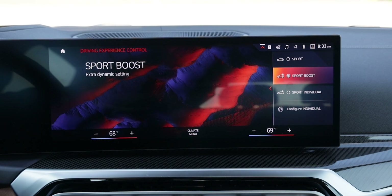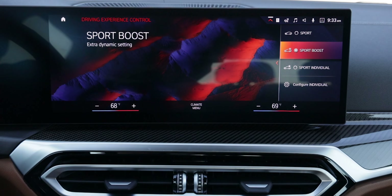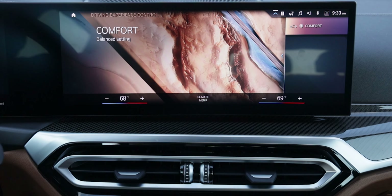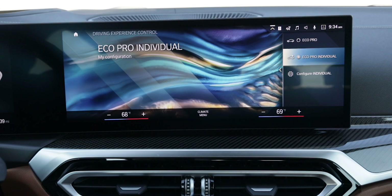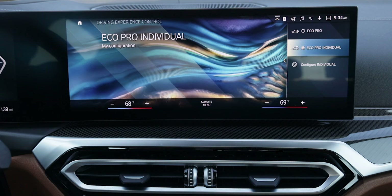Below the start-stop button are the drive modes: sport mode, comfort mode, and eco pro mode. Comfort mode is what I've been driving in pretty much all week. Eco pro makes it even more economical by deadening the throttle and limiting AC power.